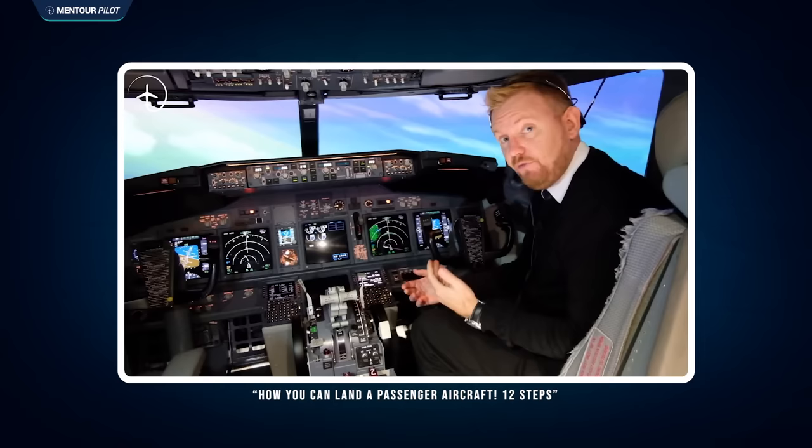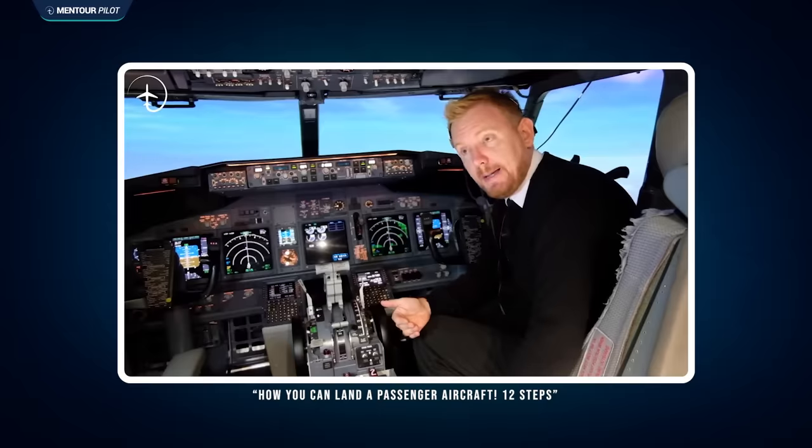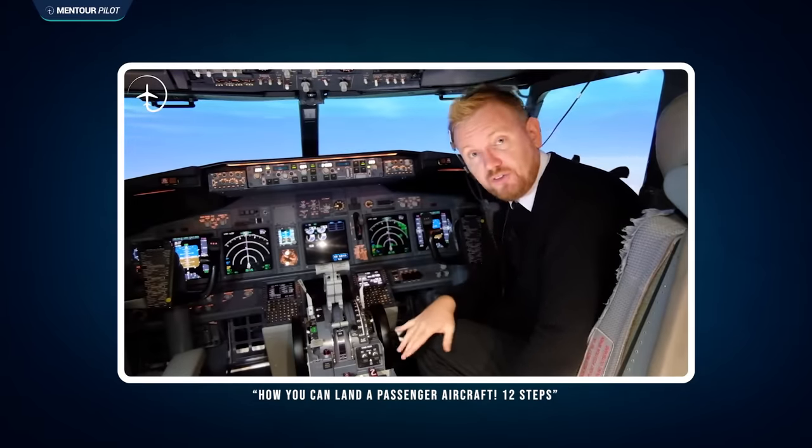After I published my first video on how a passenger could land an airliner, I received a lot of questions asking if this would be possible to do if a passenger tried to do it manually, with no help from the autopilot. Of course, I answered no, I don't think that would be possible. But then I thought, let's find out. That's exactly what we will be doing in the first part of the video. In the second part, I will test if my own preferred technique actually works in real life and how a passenger will react to it.